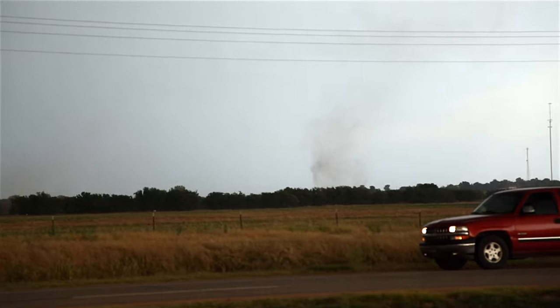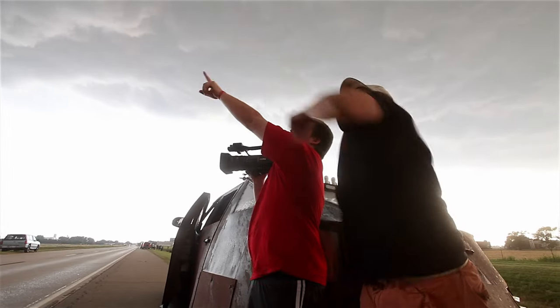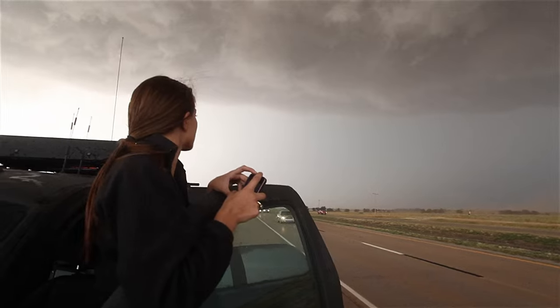That has to be tornadic. That's tornadic — yeah, definitely. It's right above that. Persistent. Let's go down and go east.